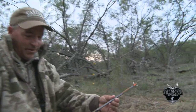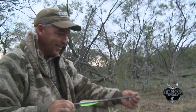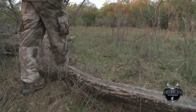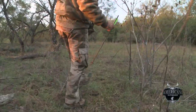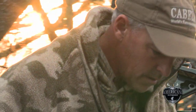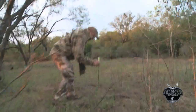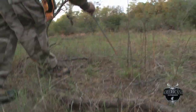I cannot believe the blood on it. I cannot believe how far into the ground that went — that arrow passed through and stuck in the ground ten inches. This is the trail he took right here. I've seen his tracks running but hadn't seen any blood yet. Here's a little blood right here — first blood is about 15 yards out, right by the tip of that broadhead.